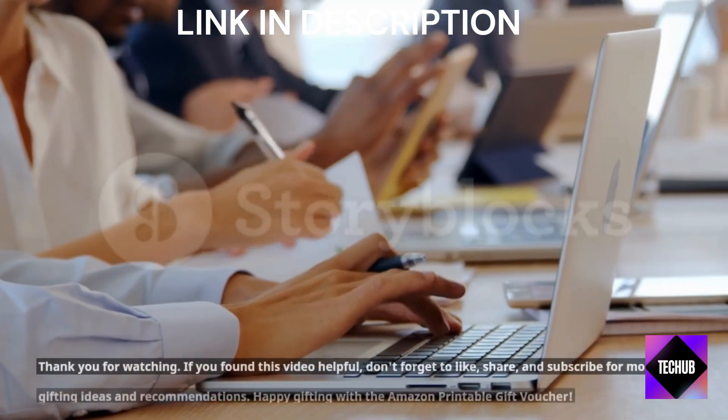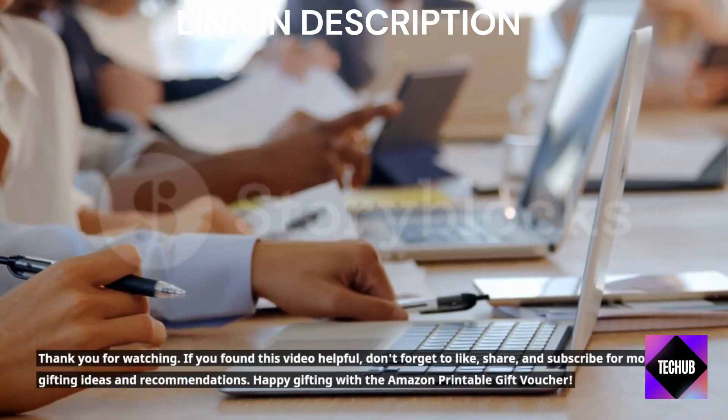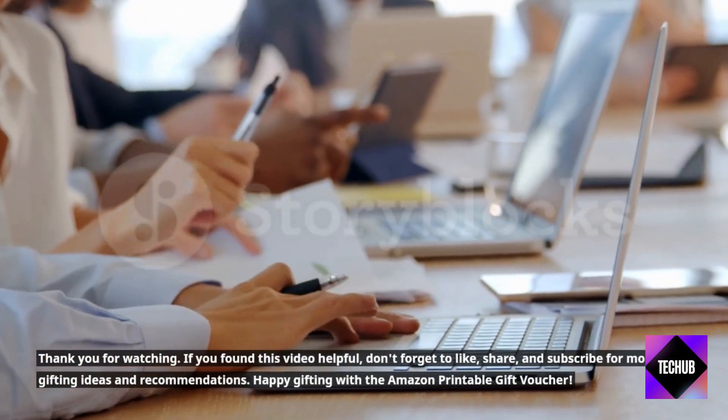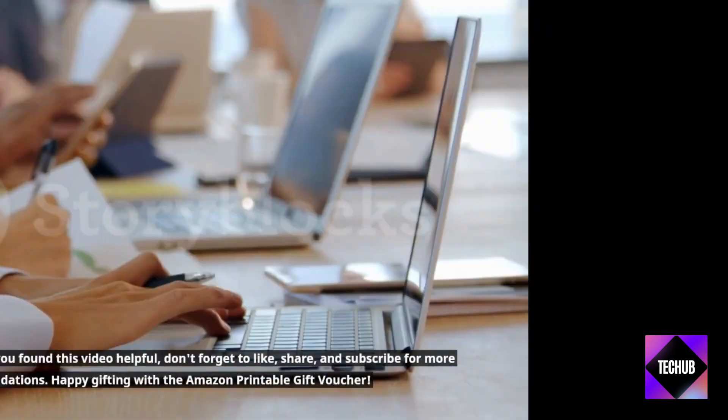Thank you for watching. If you found this video helpful, don't forget to like, share, and subscribe for more gifting ideas and recommendations. Happy gifting with the Amazon Printable Gift Voucher!